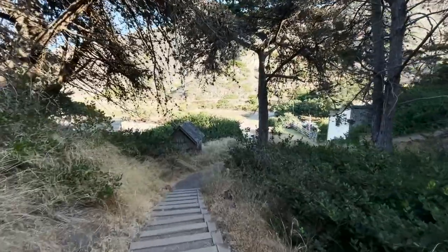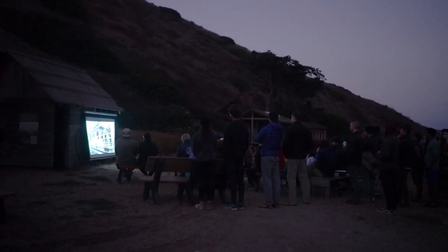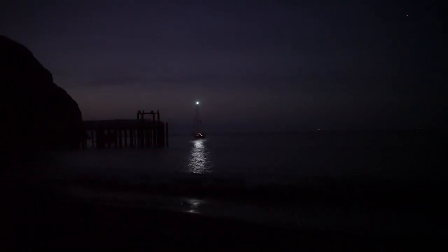After sunset, we made our way back to the visitor center to watch the park rangers play a 16-minute video about the Chumash Crossing that takes place every year. It's a powerful short film and worth your time if you're staying on the island.